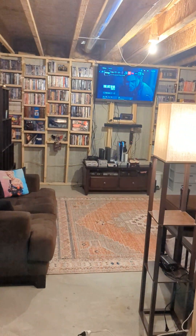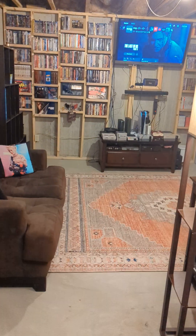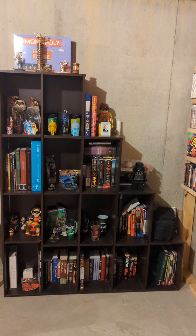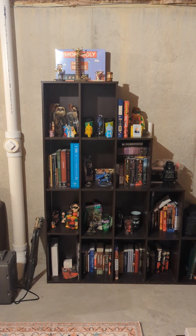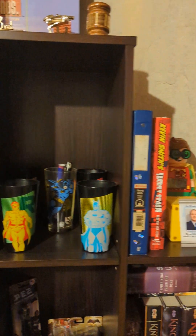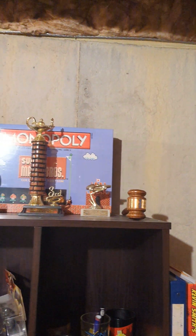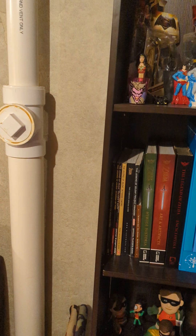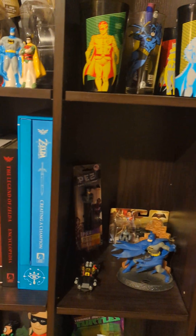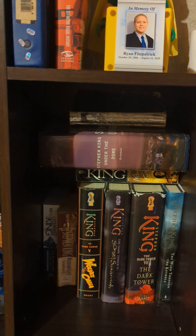Into the man cave on the left — got some seating. Got a bookshelf over here with some collectibles, getting a wide shot of that. Some Batman DC comics stuff. This entire bookshelf is Zelda.